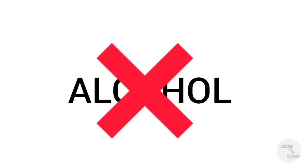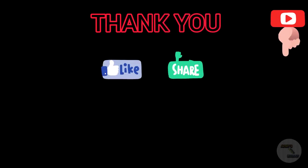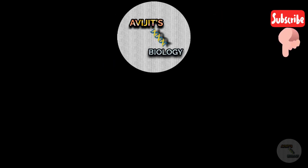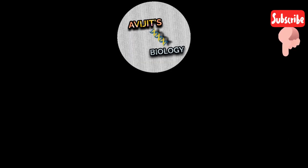Let's get vaccinated and fight against COVID-19 disease. Thank you for watching the video. Please like, share, and subscribe to my channel for more such videos. We will meet in the next video.